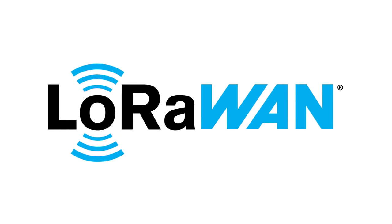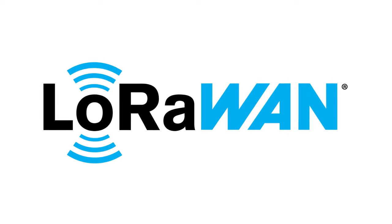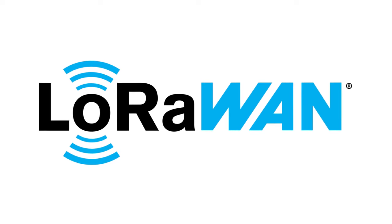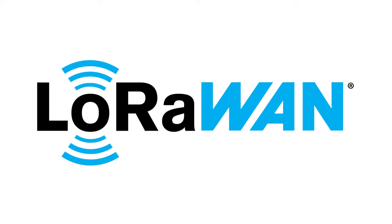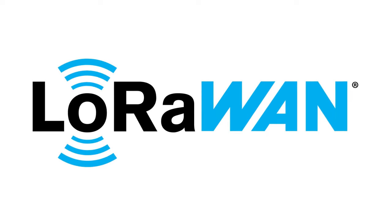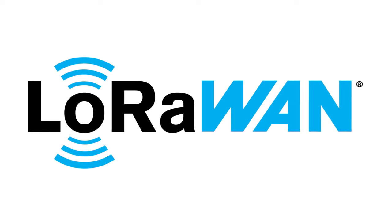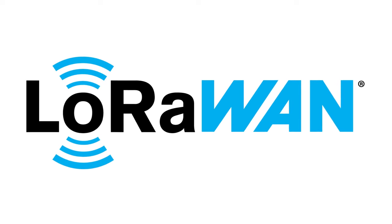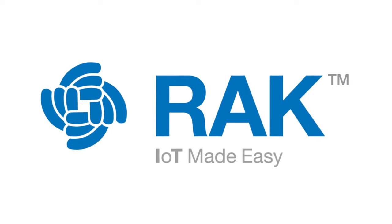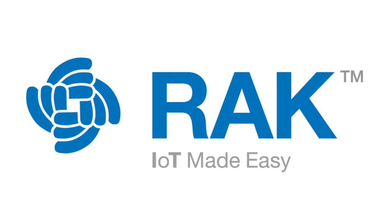Our LoRa project is now called Pinedio. This is the official name for the entire Pine64 LoRa ecosystem of gateways and endnodes. We have also fast-forwarded the project to late June, where we will simultaneously release the Pinedio indoor and outdoor gateways, a USB and SPI endnode, and the PinePhone LoRa backcase. We are also partnering with Rack Wireless, an industry-leading IoT provider providing high-end LoRa gateways, sensors, kits, and gateway modules.